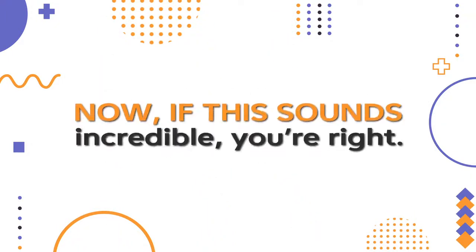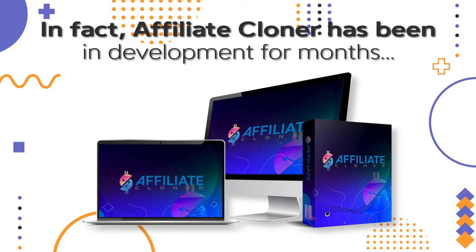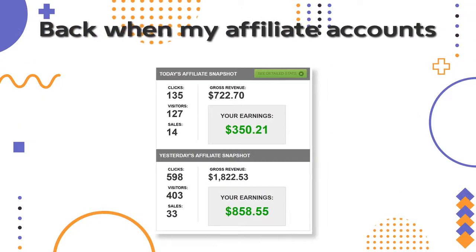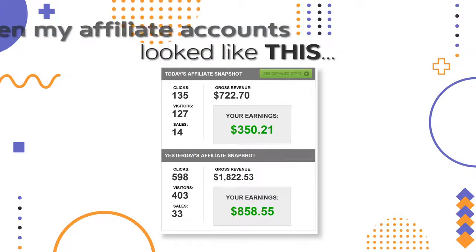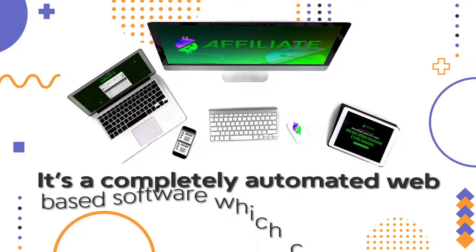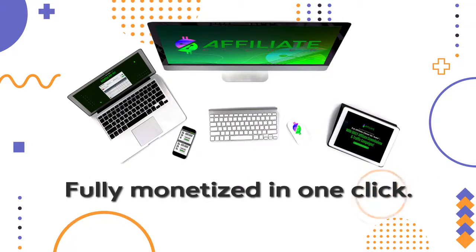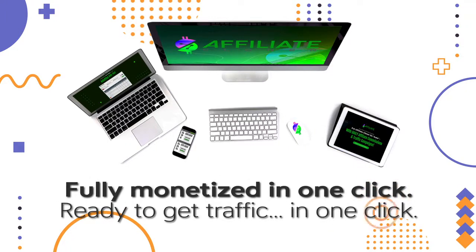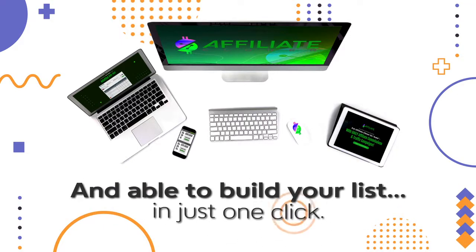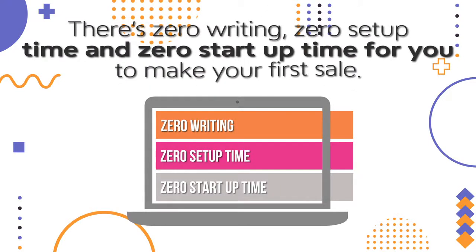Now, if this sounds incredible, you're right. In fact, Affiliate Cloner has been in development for months. But it's the software I would have wanted when I started out. It's a completely automated, web-based software which creates entire websites with just one click. Fully monetized in one click. Ready to get traffic in one click. And able to build your list in just one click. There's zero writing, zero setup time, and zero startup time for you to make your first sale.